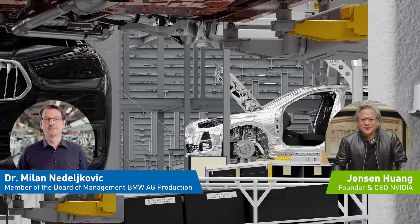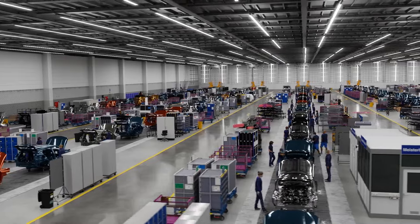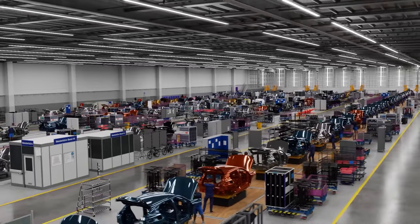Fantastic to be with you, Milan. I'm excited to do this virtual factory visit with you. We are inside the digital twin of BMW's assembly system, powered by Omniverse. For the first time, we are able to have our entire factory in simulation.